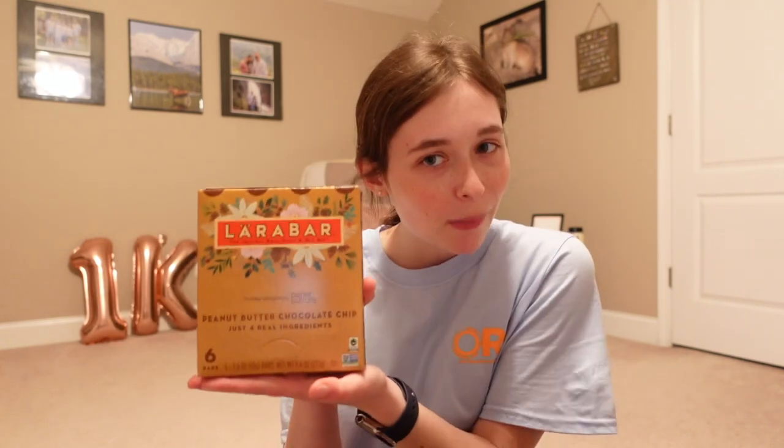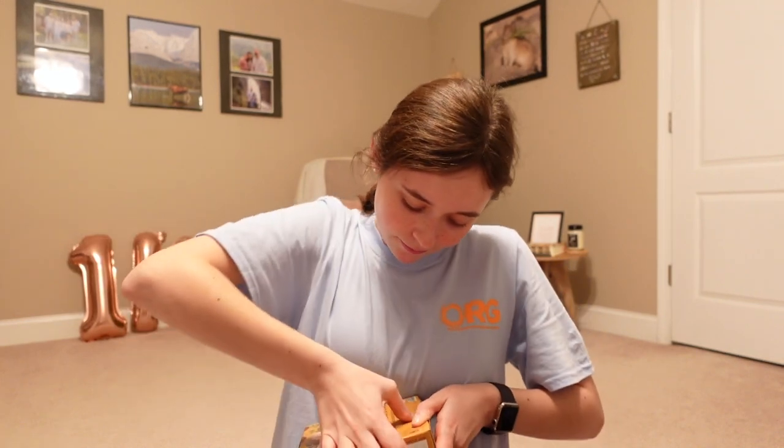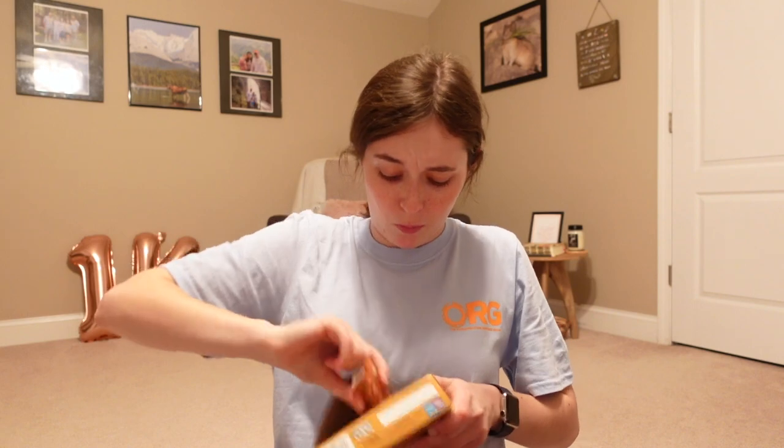The first thing I got was a Larabar pack. I've never tried these before. I know they have dates in them and I'm not a big fan of dates, but they're supposed to be really healthy — peanut butter chocolate chip. I love peanut butter and I love chocolate chips, and they only have four grams of sugar. If I don't like them, my dad likes dates so he can have them. I opened them and they say they have holiday designs — but no holiday designs. They are tiny though!